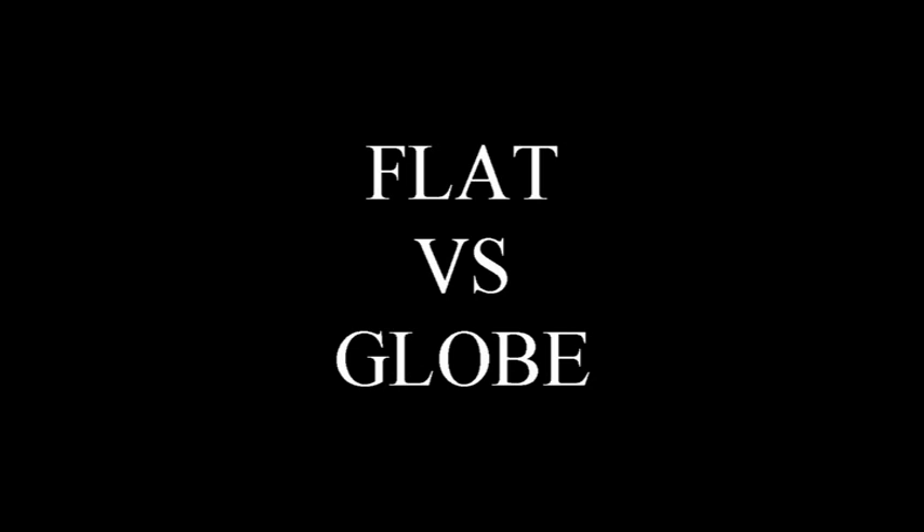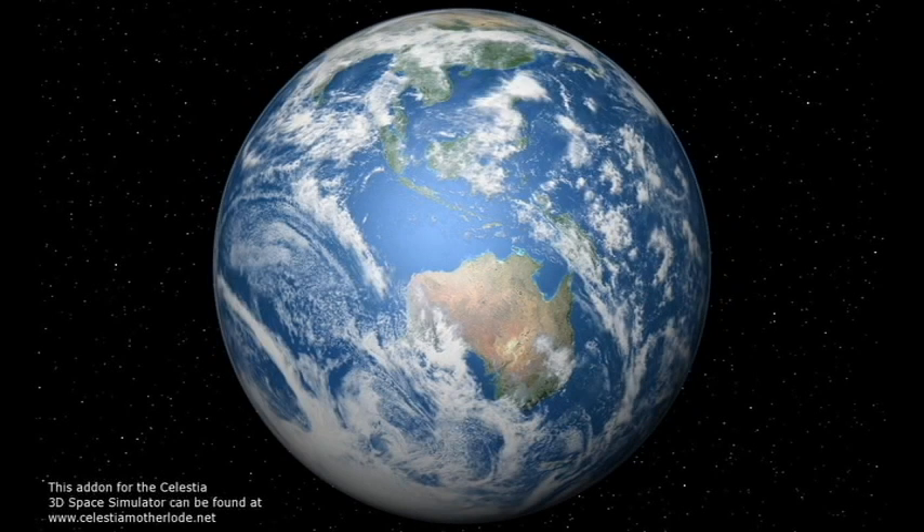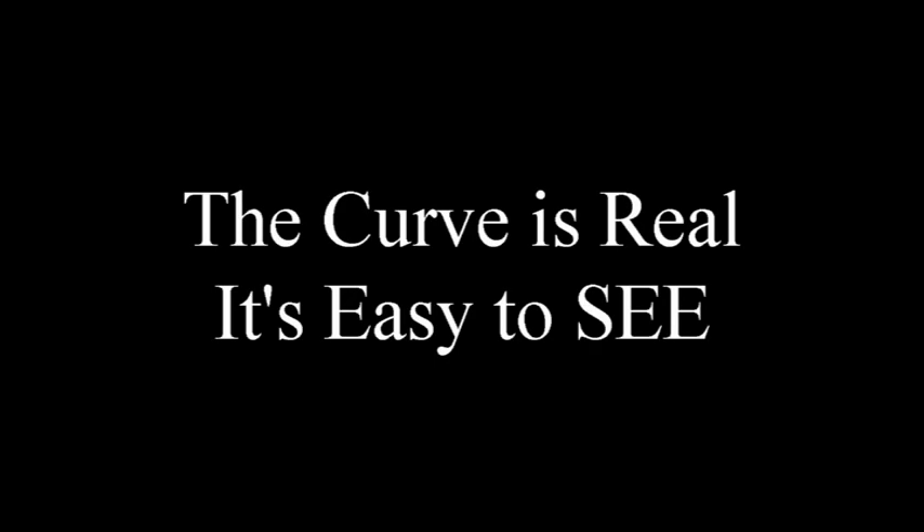Welcome to my production. It's quite crude and only took a couple of minutes to put together, but hopefully it will show you what you need to see — that the Earth is round, curvature is real, and it's very easy to see.